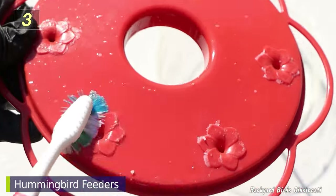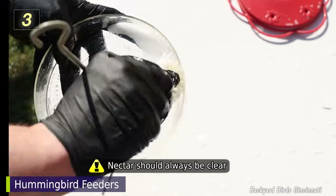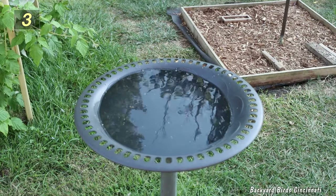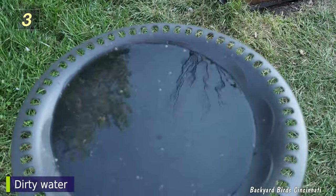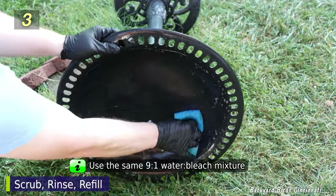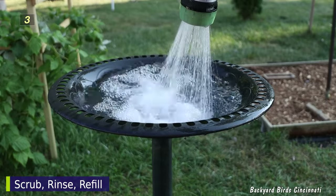Hummingbird feeders require more frequent cleaning. The nectar should be changed every 3-5 days, most frequently during periods of hot weather. The nectar should always be clear — if it turns cloudy, dump it out and clean the feeder. The same water and bleach method can be used. The same applies to bird baths. Birds not only take baths, but they also use the bath to take drinks. The water gets dirty and filled with feather oil, pieces of food, and droppings. Use the same water and bleach solution to clean the bath, and check for algae which might grow below the water line. Thoroughly rinse away the bleach before refilling the bath.